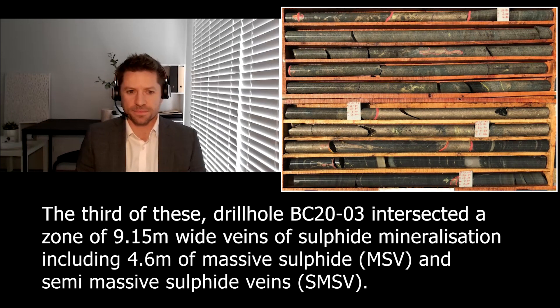That's a pretty good strike rate — the first three holes you've drilled have all hit what you were looking for, which provides plenty of encouragement for what the other 24 targets might deliver.